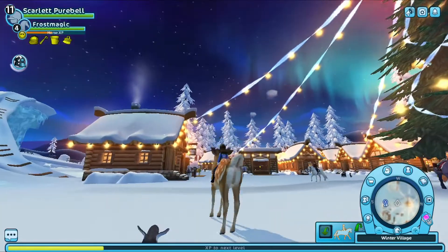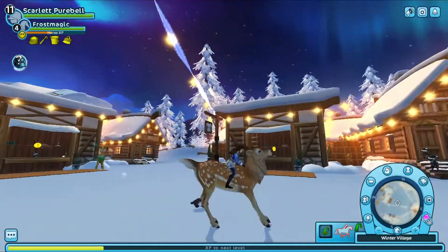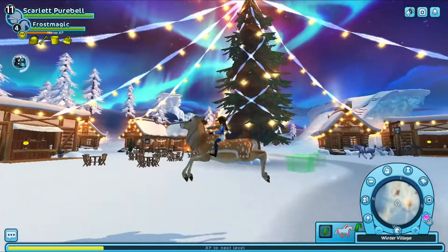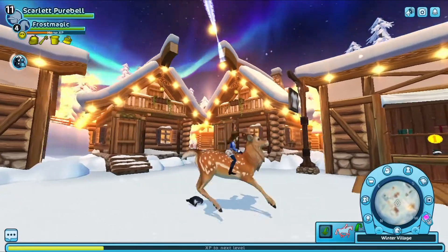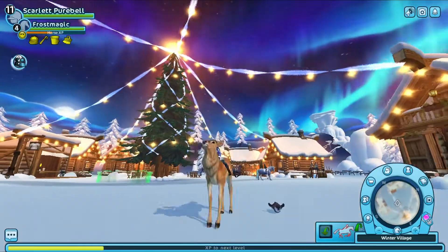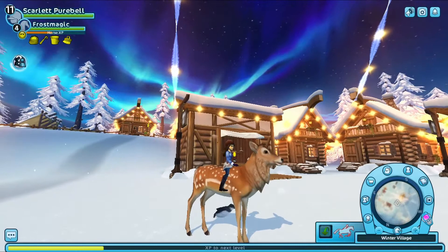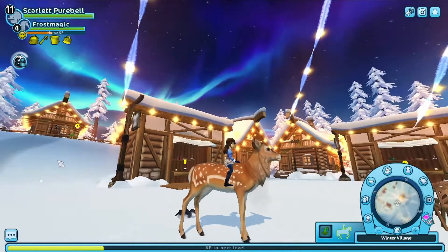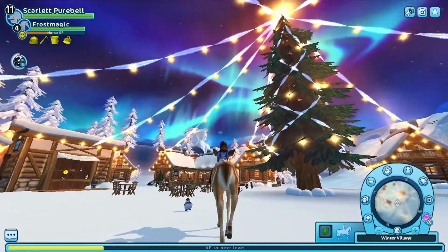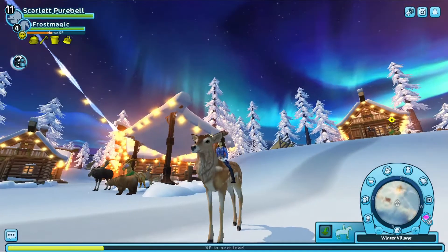The fast canter — whoa, so bouncy! And again — whoa! And sliding stop. And the reverse. That was the doe — it was very cute. I love how bouncy it is!